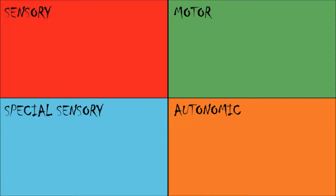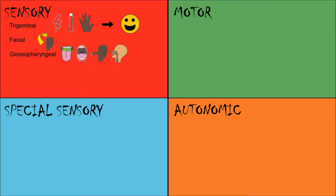Let's look at these four categories: sensory, motor, special sensory, and autonomic, and see which cranial nerves serve each. For sensory, there is the trigeminal nerve, which allows your face to feel pain, temperature, and touch. There is the facial nerve, which senses touch for a small area of skin behind your ear. There is the glossopharyngeal nerve, which provides sensation to the posterior third of your tongue, your tonsils, your pharynx, and your eardrum — because you have a eustachian tube, the passageway between your pharynx and middle ear.